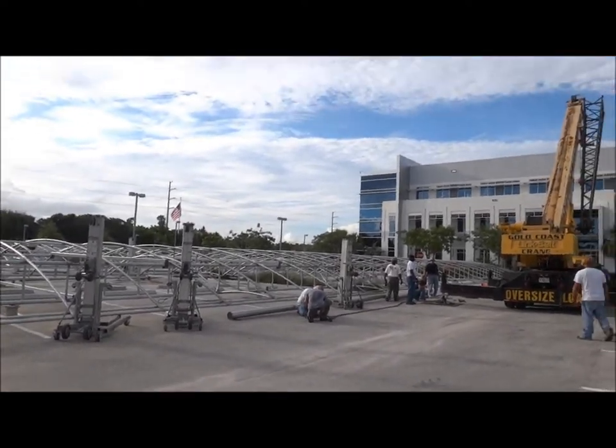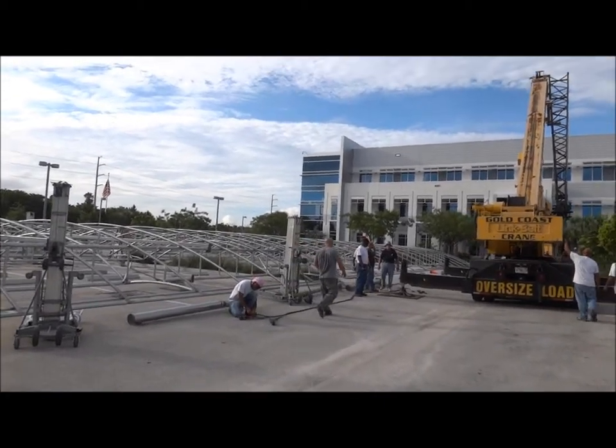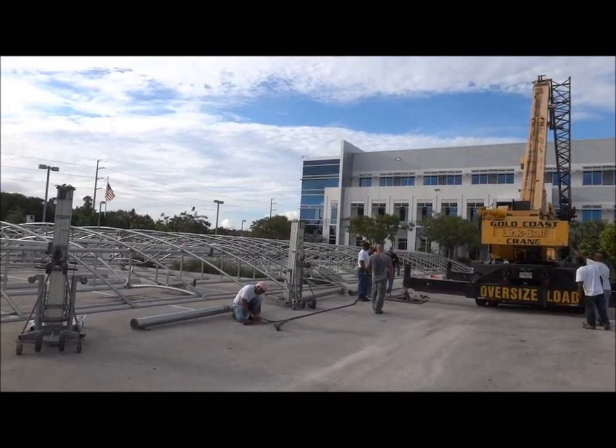Knowledge of rigging is very important on a job of this scale. Good thing we have people that are qualified. Most companies don't.